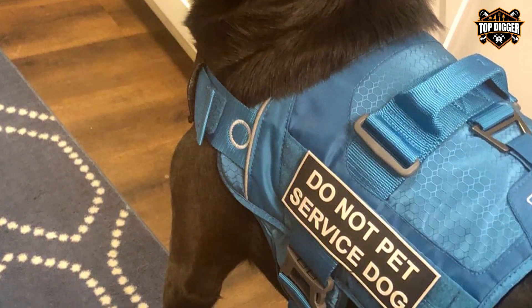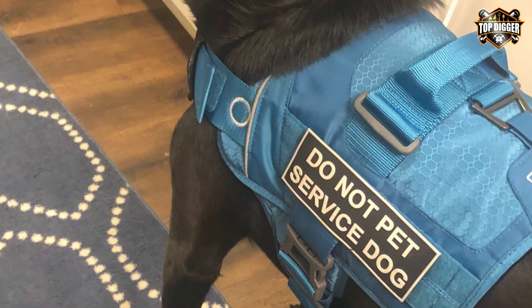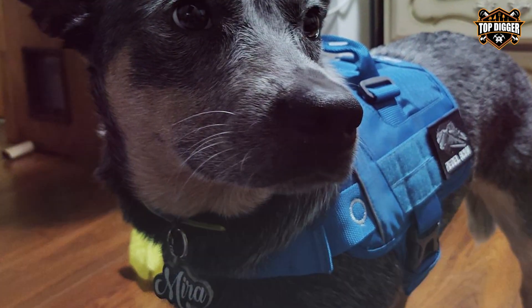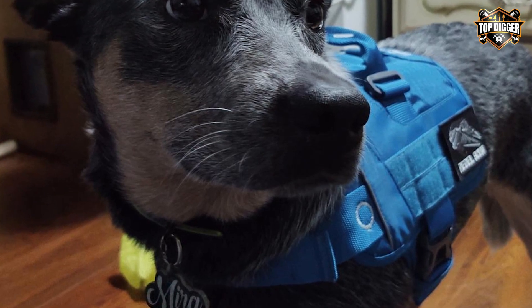Thanks for joining us on this journey through the best tactical dog harnesses available. If you found our recommendations helpful, don't forget to like, share, and subscribe for more informative pet product reviews. Your dog deserves the best, and we're here to help you find it. Until next time, happy trails with your furry companion.